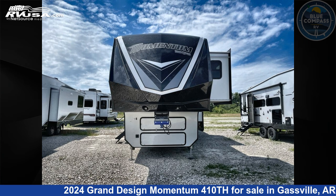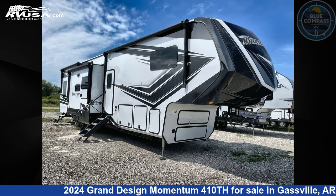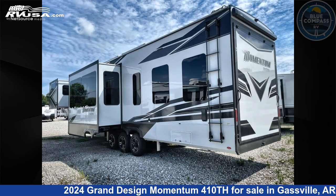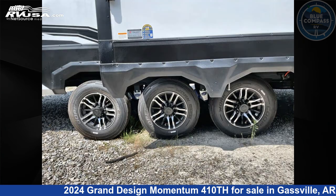This 2024 Grand Design Momentum 410th is a Toy Hauler RV. It is located in Gasville, Arkansas, 72635, and is offered for sale by Blue Compass RV Gasville. Click the link in the video description to visit RVUSA.com and see more photos as well as the current price.